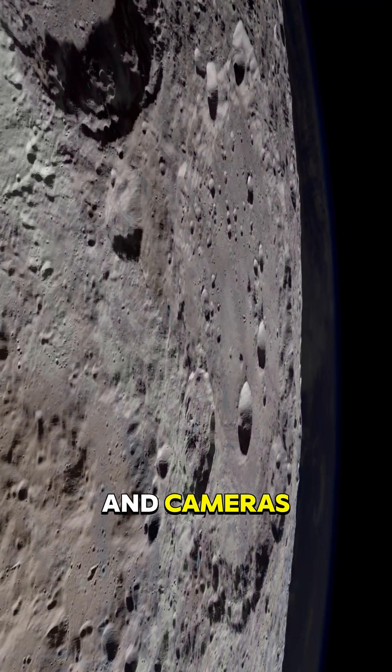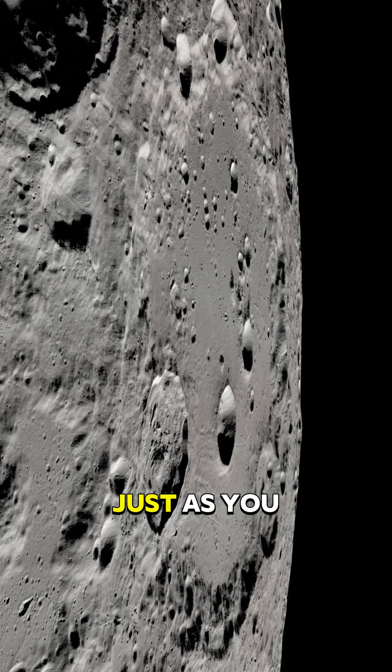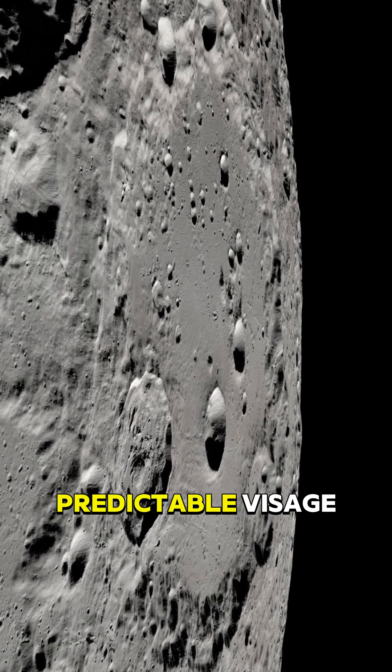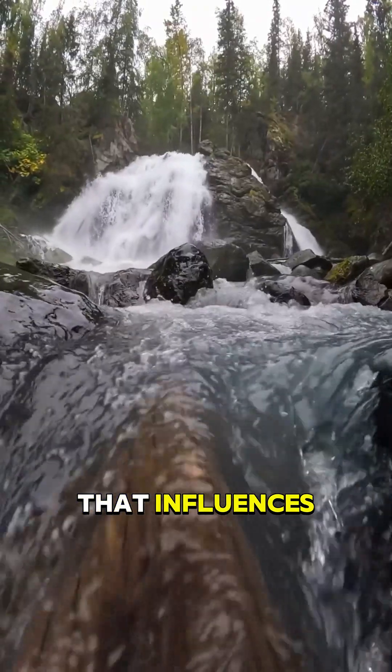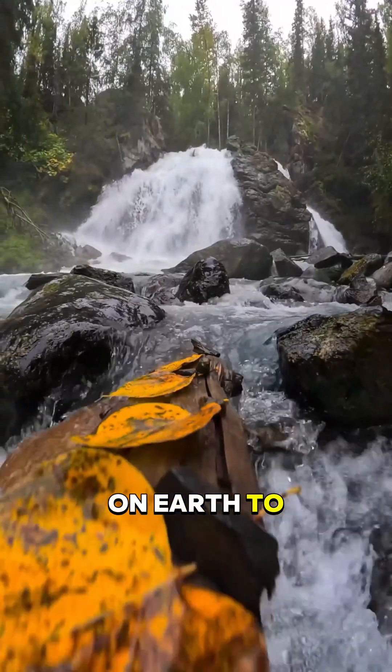Our satellites and cameras can capture the hidden portions of the moon, just as you see in this video. But the moon's predictable visage reveals a synchronization that influences not only our tides, but the conditions necessary for life on Earth to flourish.